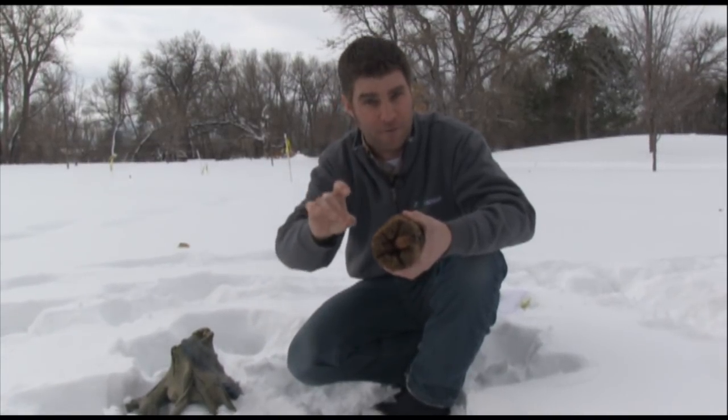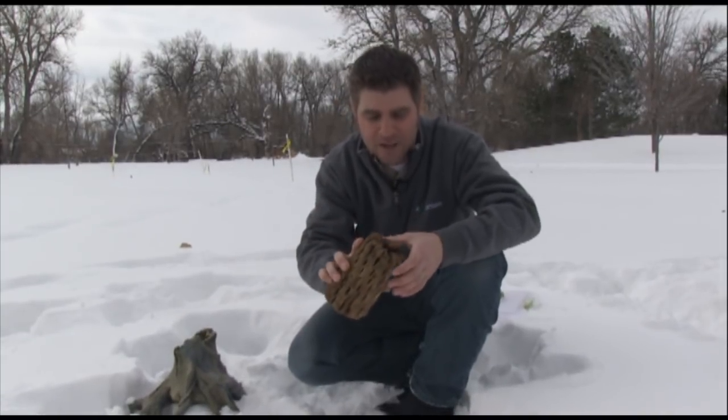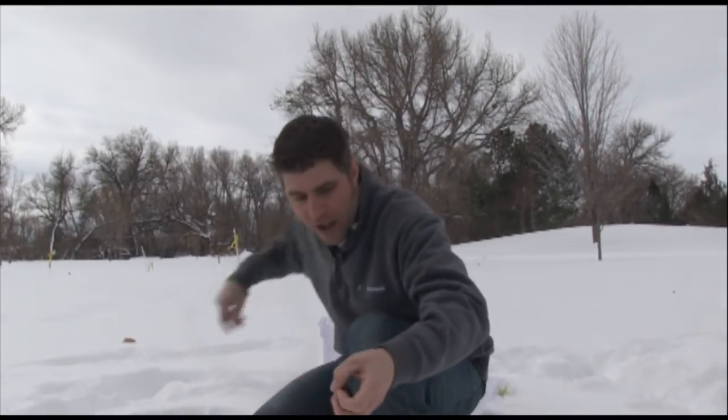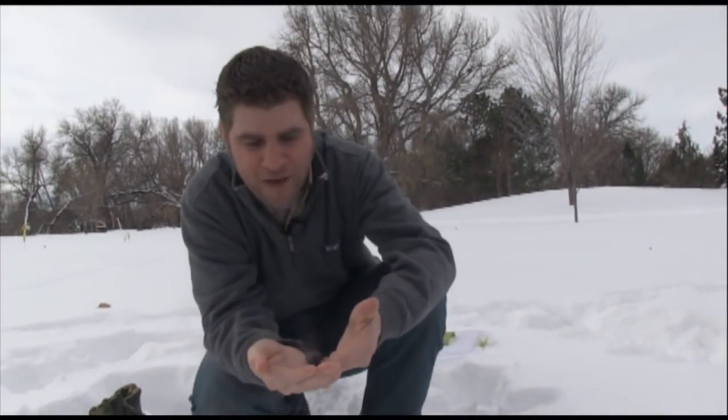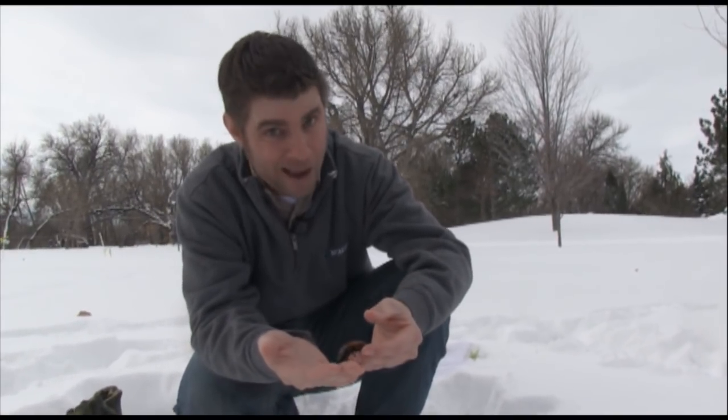Now back to these guys — the Madagascar hissing cockroach. What a cool bug! Let's get a close-up look. As the name suggests, they're found in Madagascar, just off the coast of Africa. I don't know about you, but I love that movie Madagascar — and you know how silly those animals are in that movie? Well, Madagascar has some really silly animals, and the Madagascar cockroach is one cool one.